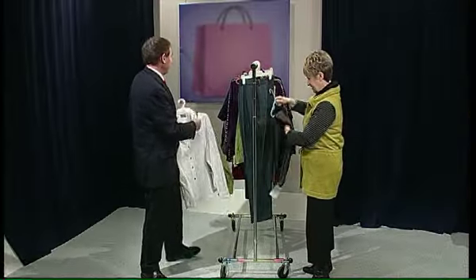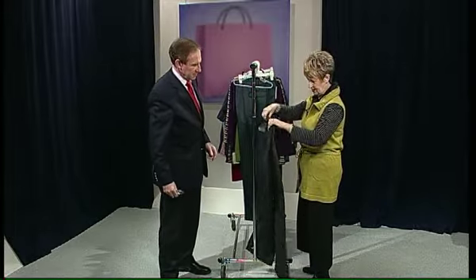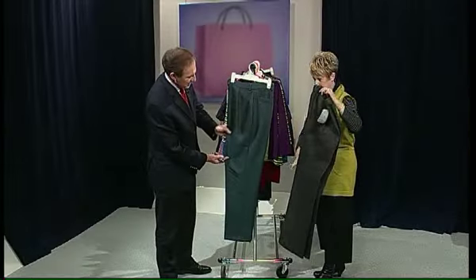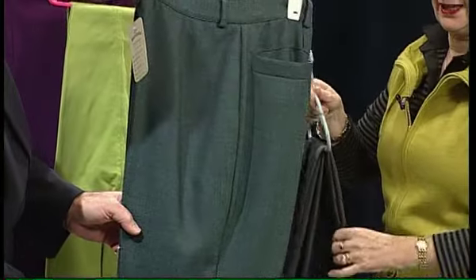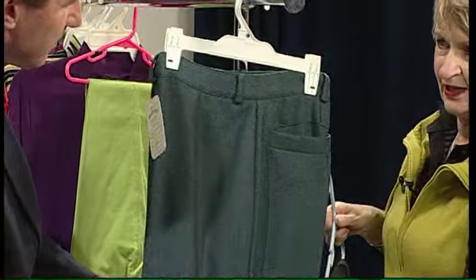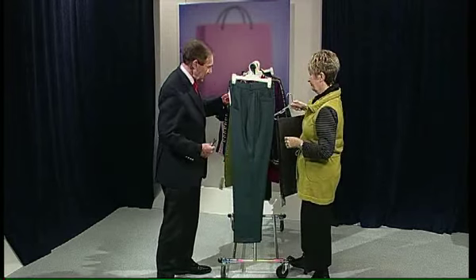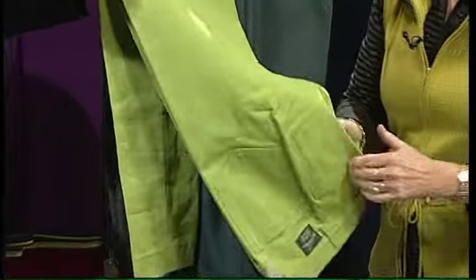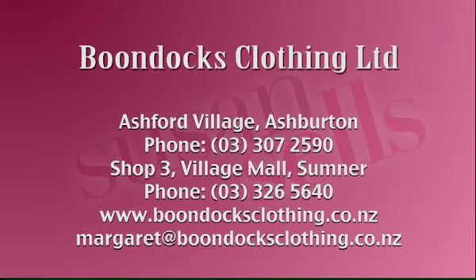They have their own jeans on special too, and most of the trousers are going to be $59. One has a little zip pocket and a slight bootleg style, and there's a fully lined wool trouser in herringbone cloth — just the one pocket. That comes in lavender, jade green, and navy. And last but not least, some stretch cotton pants with four pockets for about $20. Boondocks Clothing Company, in the beautiful Ashford Village in Ashburton, telephone 03 307 2590.